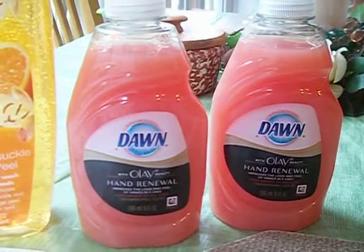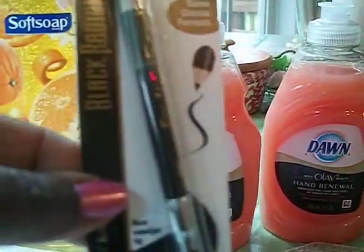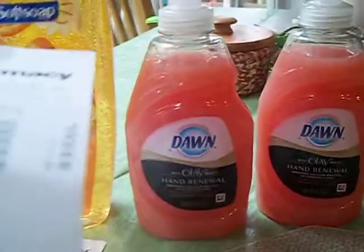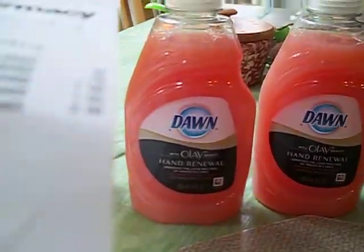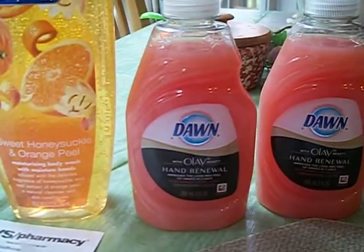My 10% CVS coupon took $0.14 off of this purchase. I had a total of six items. My subtotal was $1.37, tax was $0.58, so my total was $1.95 and I paid $1.95 out of pocket.